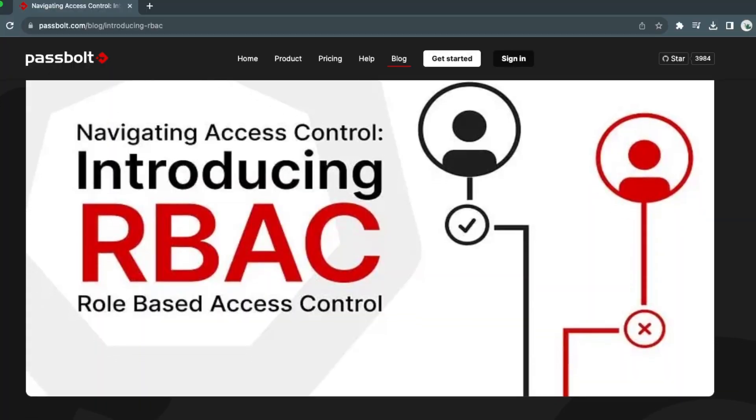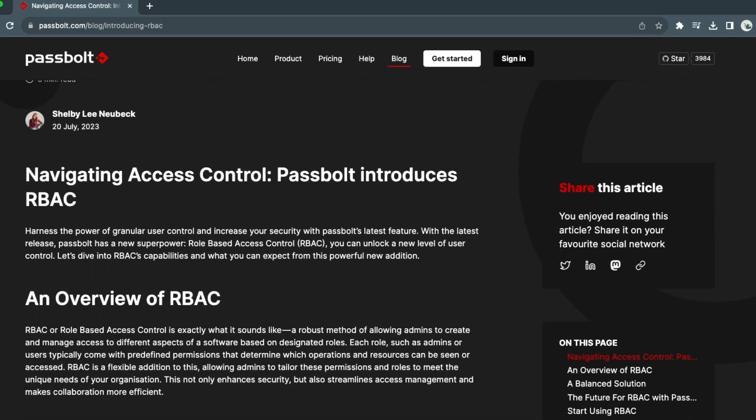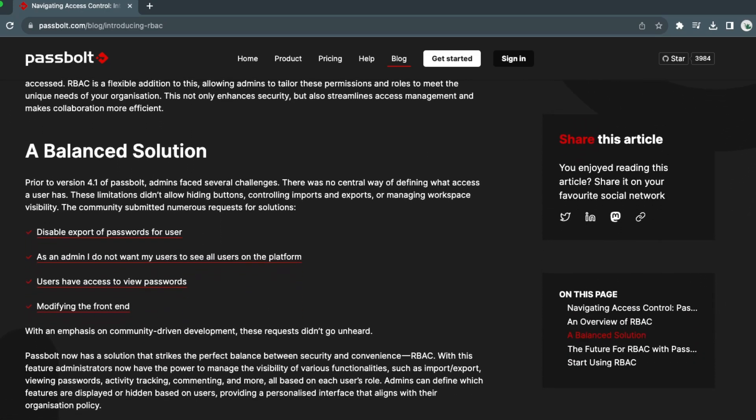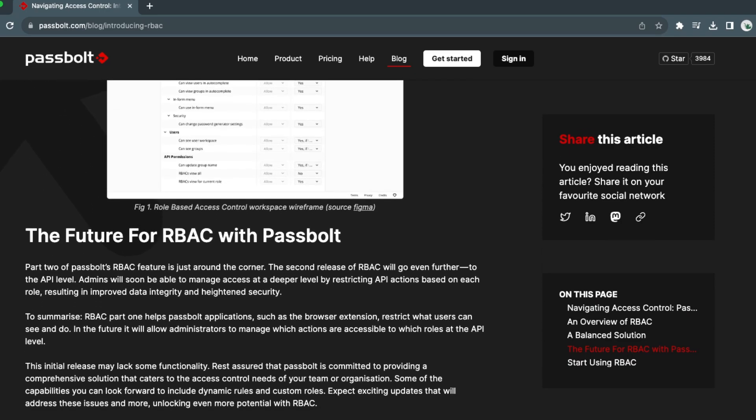If it weren't for Passbolt, Dave would have to do all of this on his own and would get super frustrated. This level of granularity and control shines through in one of Passbolt's latest features: role-based access control, or RBAC for short. RBAC gives you granular control over what users can do, and typically you want to minimize this down to only what's required for their job duties. This is really a standard thing for any mature security program, so it's great to see Passbolt building this in natively.